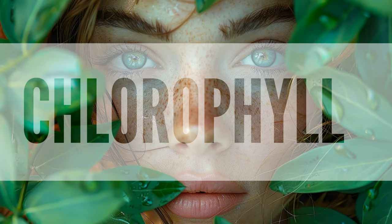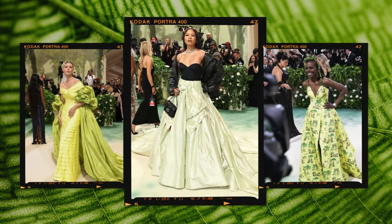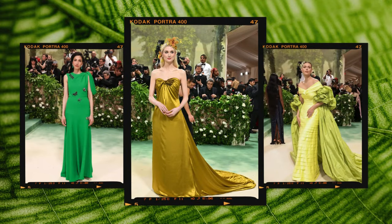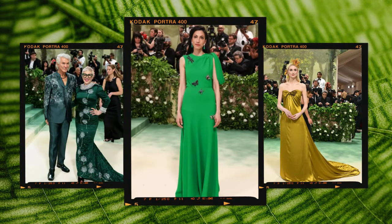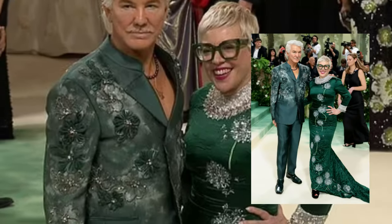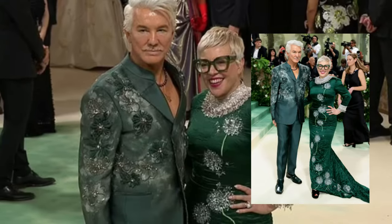Chlorophyll is a green pigment found in plant cells that absorbs energy from light, usually sunlight. Through photosynthesis, the plant uses the stored energy to convert carbon dioxide, absorbed from the air, and water into glucose, a type of sugar. The looks that speak to the rich green likeness of chlorophyll are Baz Luhrmann and Catherine Martin. They seem to have all the chlorophyll any plant could ever need.